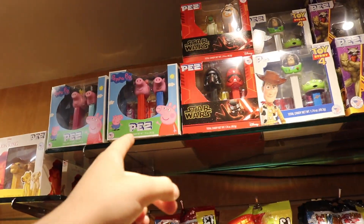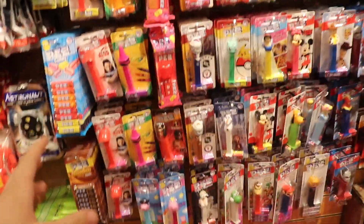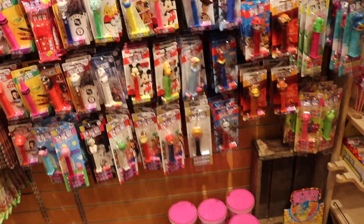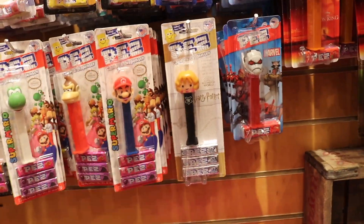I also saw some other smaller box sets over here. They have the Peppa Pig one, which I've never seen before - that's really cool. But I also saw these down here. Some of these are older Pez; the ones in the bags are the Valentine's Day ones, which I haven't seen in a long time. Just some really great stuff as well, like the brand new Mario ones and the Harry Potter one.